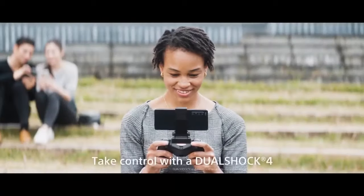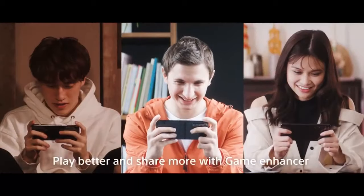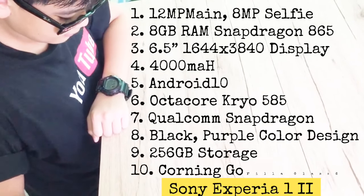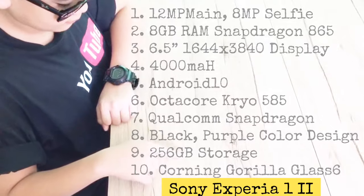Level up your gaming through this wide display with dual shock controller support, to play better and share more — and to enjoy. Here are the specs from the official site for this Sony Xperia ownership experience.